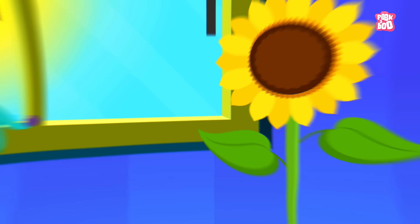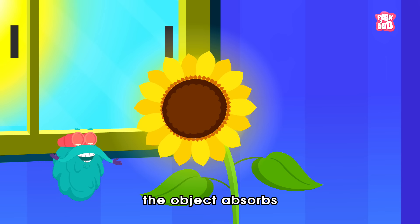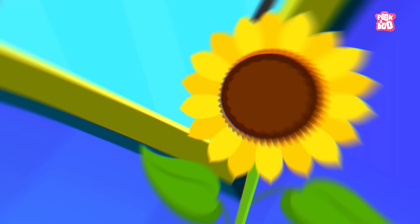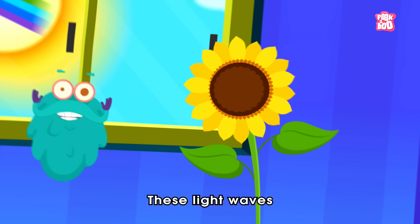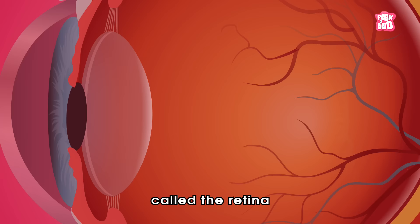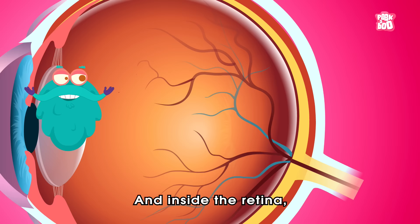When light falls on an object like a sunflower, the object absorbs some of its light and reflects the rest of it at different wavelengths, depending on the properties of the object. These light waves reflect off the sunflower's petal and hit the light-sensitive layer of cells called the retina,